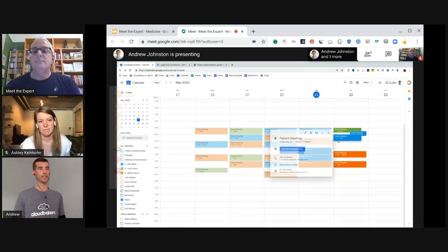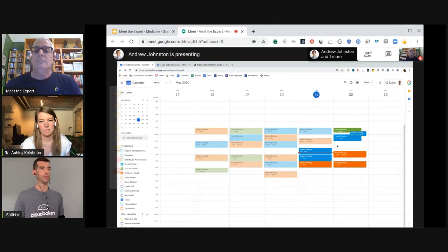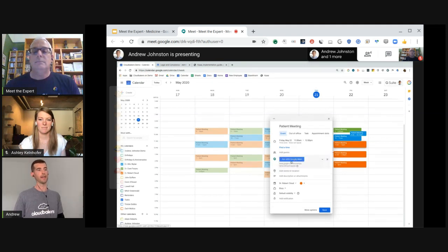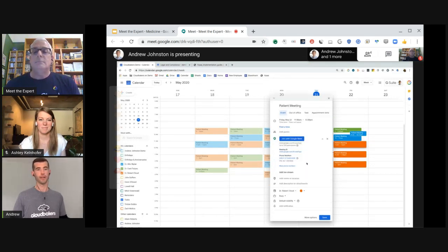To actually schedule one of these — say I need to create another appointment for tomorrow at 11 o'clock — I'll simply drag and drop from 11 to noon. I'll be prompted to create a meeting, so I'll say 'patient meeting.' This is for Dr. Schuyler right here, and I can see whose calendar I'm putting the event on and could also switch between doctors if needed. When I click 'Add Google Meet video conferencing,' it will auto-populate that video URL, and it will also populate dial-in numbers — so if someone just wants to call in and doesn't want to access via their computer, they can do that as well.